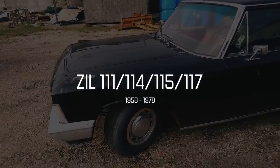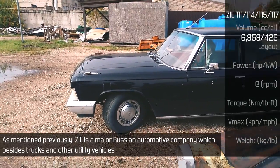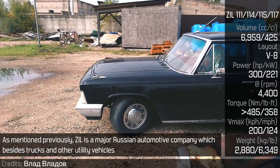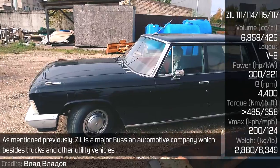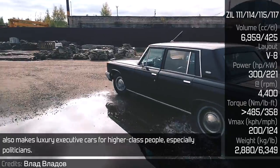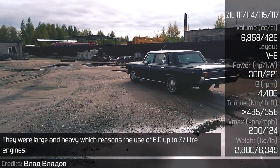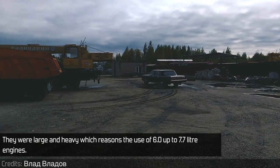ZIL 111, 114, 115, and 117. As mentioned previously, ZIL is a major Russian automotive company which, besides trucks and other utility vehicles, also makes luxury executive cars for higher-class people, especially politicians. They were large and heavy, which necessitated the use of 6.0-litre up to 7.7-litre engines.